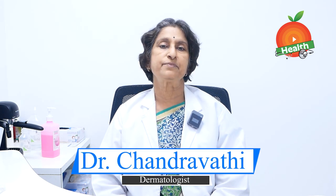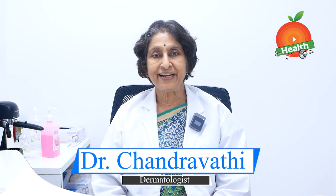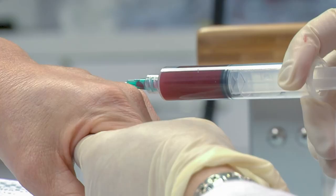Most people ask for PRP without knowing what PRP is. PRP stands for platelet-rich plasma — platelets that are rich in plasma. We get it when we take about 20 to 30 ml of blood from the patient, and we get about 2 ml of PRP.